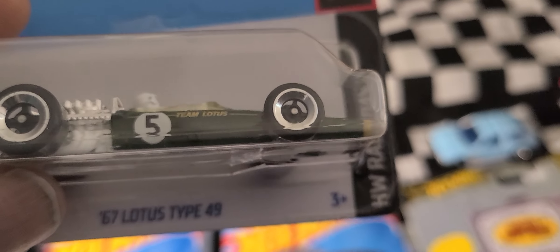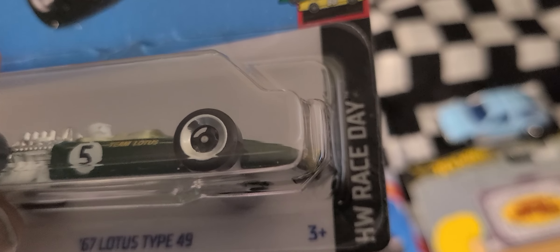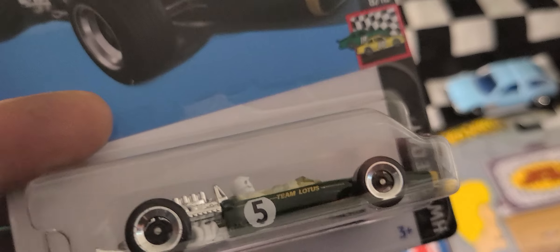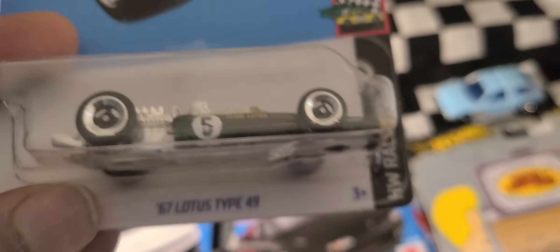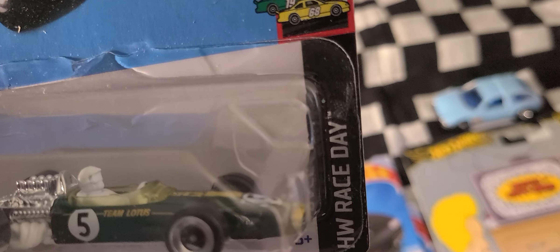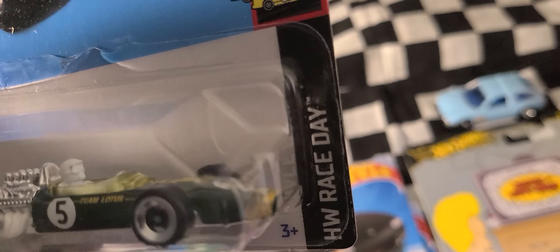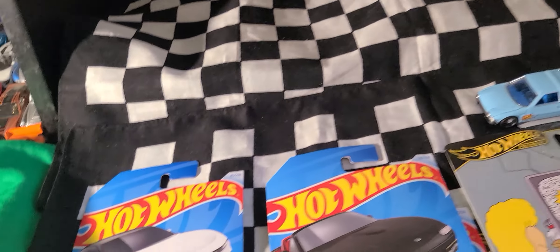We got this '67 Lotus Type 49, HW Race Day — looks like a Formula One car. I don't know, these used to be all the rage like in the '80s — showing my age, but I was a kid back then. It's got all this detail and it has a little race car driver in there, Team Lotus on the side. But you're going in the bag; it's new for 2024.